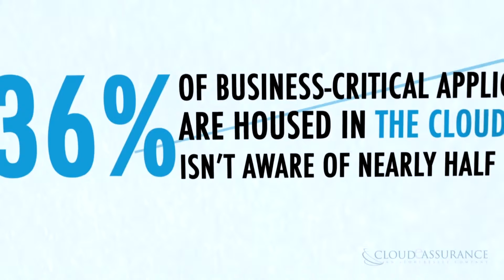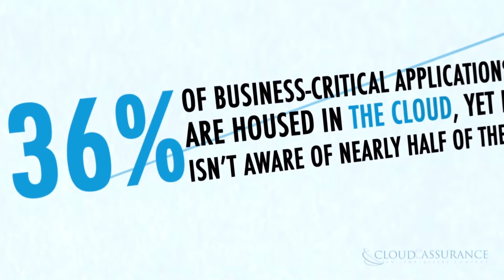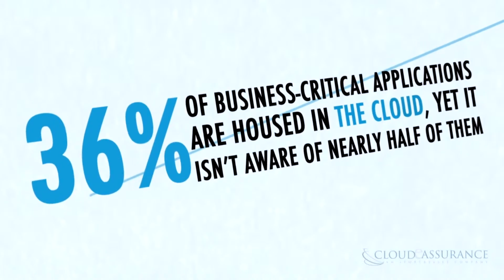36% of business critical applications are housed in the cloud, yet IT isn't aware of nearly half of them.